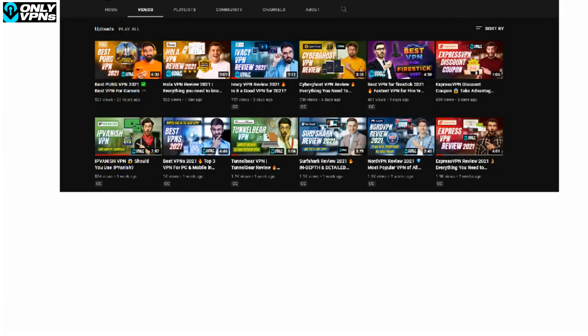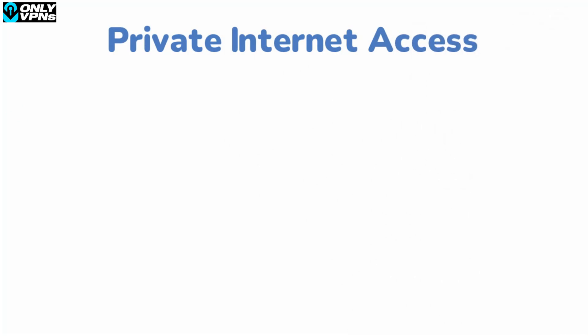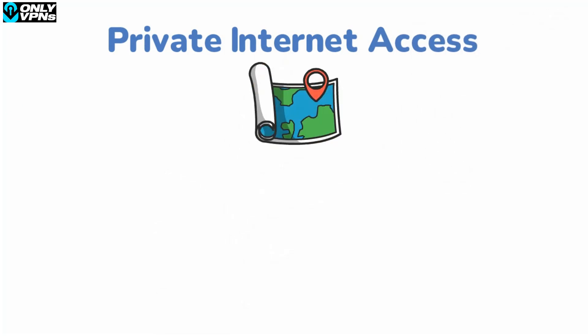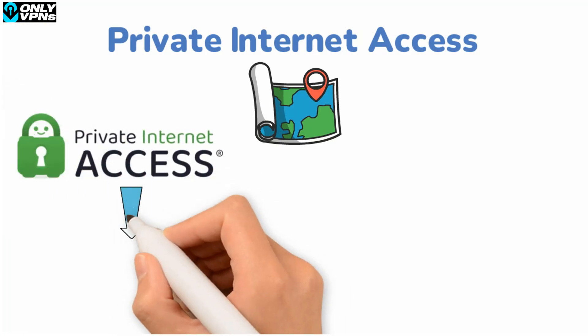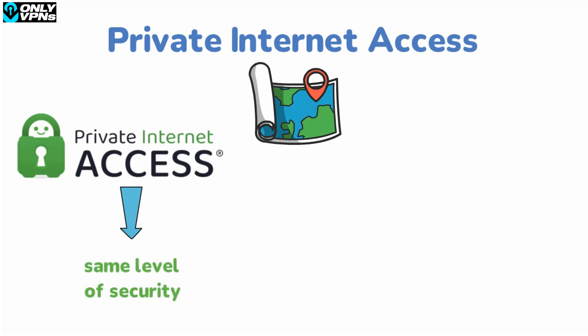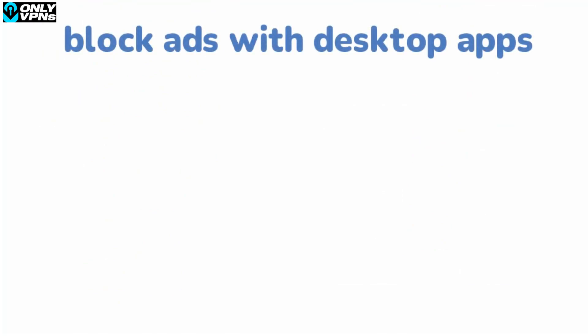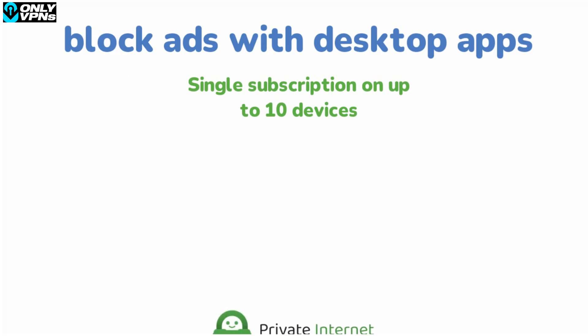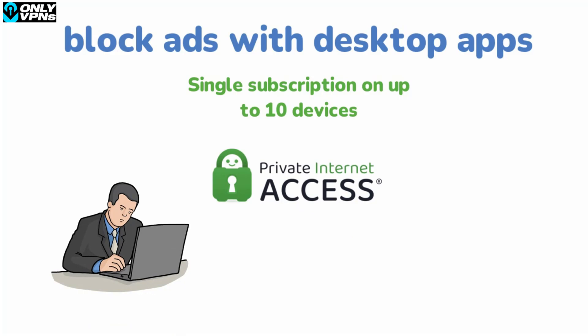Another great Firefox VPN extension is Private Internet Access. This VPN has access to 77 countries — more than both NordVPN and Surfshark. Private Internet Access also offers the same level of security as the previous two: SSL encryption with HTTPS proxy and a WebRTC blocker. While there's no ad blocker on the Firefox VPN extension, you can block ads with desktop apps for Windows, macOS, and Linux. Private Internet Access also lets you use a single subscription on up to 10 devices simultaneously, and the service has really good pricing plans and a 30-day money-back guarantee.